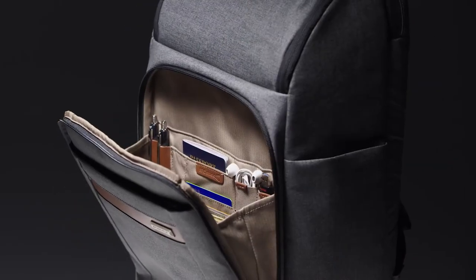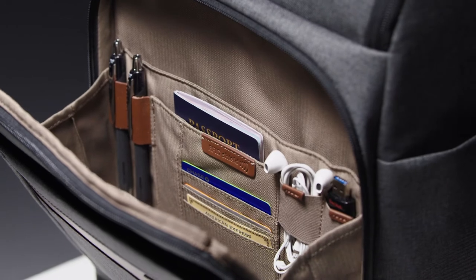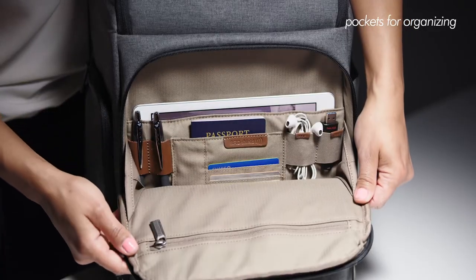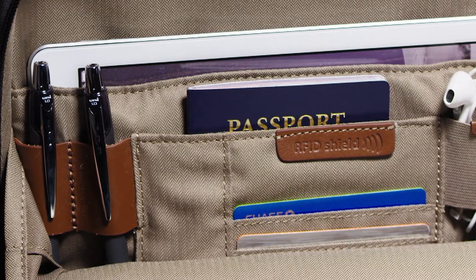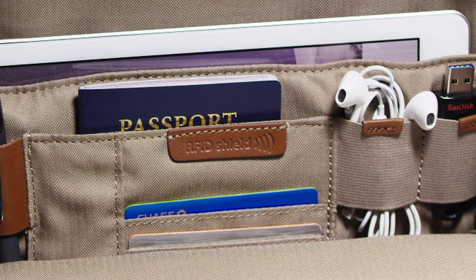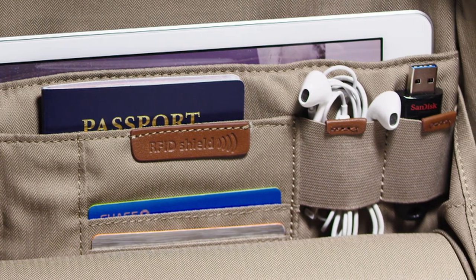In the front organizer section of the Large Backpack, you'll find bloused elastic pockets for organizing your tech essentials like cords and chargers, RFID shielded credit card slip pockets, leather pen loops, and elastic loops with leather tabs ideal for organizing smaller items like earbuds and USB drives.